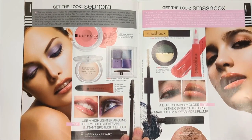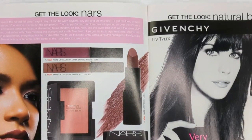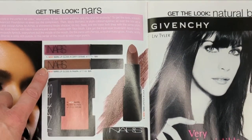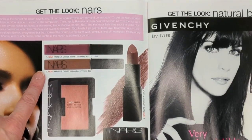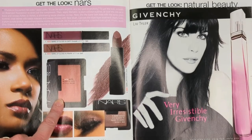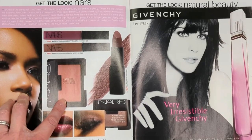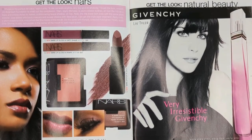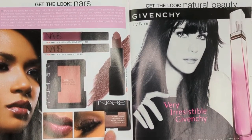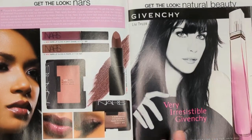Moving on, we have some products from NARS. We have the NARS Lip Glosses in Dirty Shame and Pampa - I know they still make their lip gloss, I don't know if they have these specific colors. Then we have the Lipstick in Layla and the NARS Blush in Taos - I don't believe they make this color anymore, but look at how stunning that was. And then their eyeshadow single in Ashes to Ashes. I just love all of these colors, they look gorgeous.